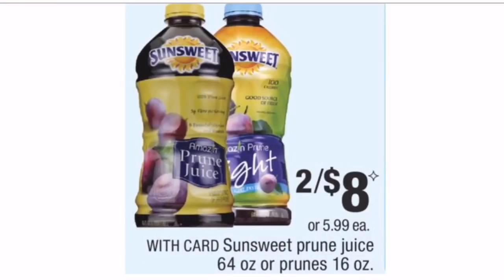I almost overlooked this one: Sun Sweet prune juice is on sale 2 for $8. There are $1-off-one manufacturer coupons from the 2/24 Smart Source. Using two coupons brings the total to $6. Then there are $1 rebates on Ibotta redeemable up to five times per receipt, plus $1 back on SavingStar. Buying two, I get $2 back on Ibotta and $1 back on SavingStar — final total just $3, or $1.50 per bottle. Compared to $4.50 after a coupon at Walmart, this is amazing.